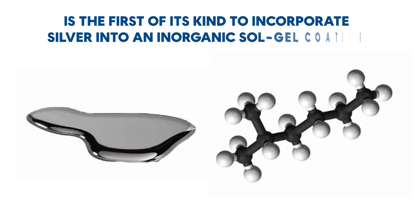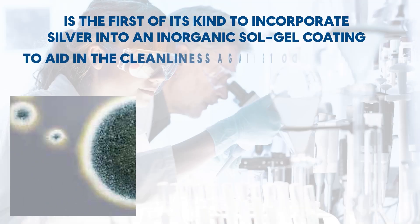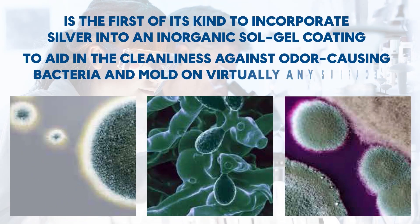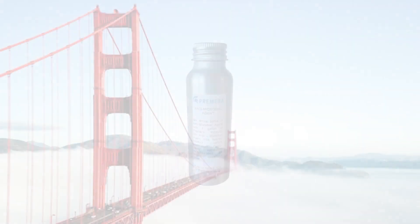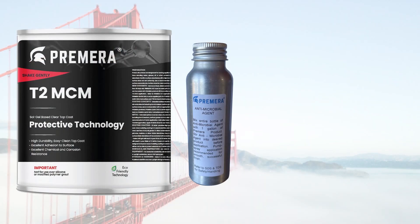It is the first of its kind to incorporate silver into an inorganic salt gel coating to aid in cleanliness against odor-causing bacteria and mold on virtually any surface. Silver is a natural antimicrobial in use for thousands of years.